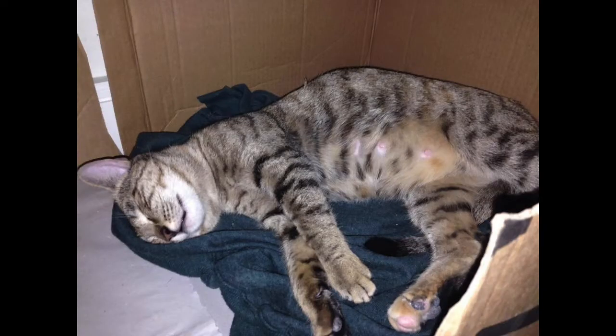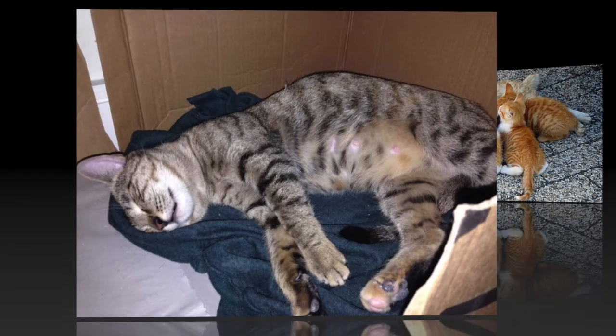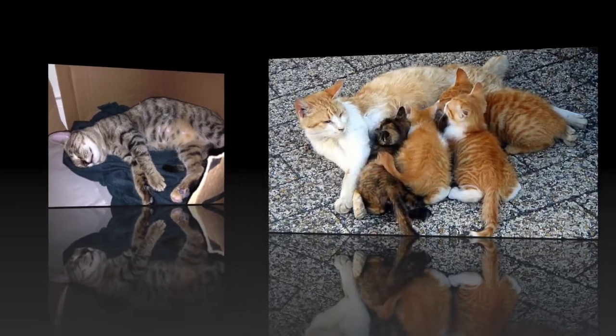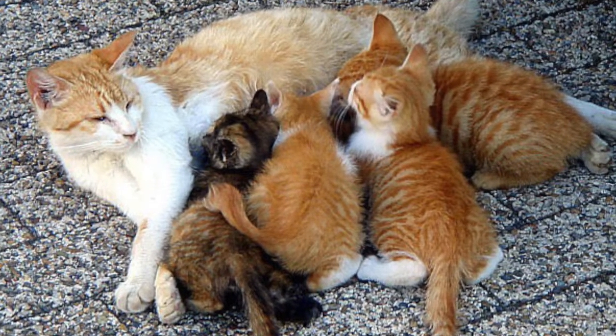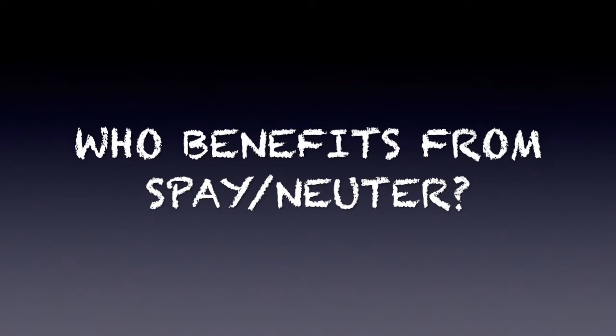Another great aspect of the TNR program: if you bring in a pregnant female that keeps having litter after litter, they will abort the litter if she is in late-term pregnancy. It is totally humane — not much different from a regular spay. The animal may need a little more downtime after surgery, but there are no issues.